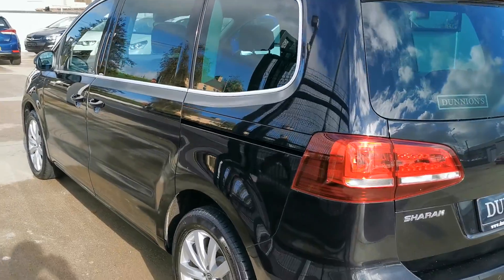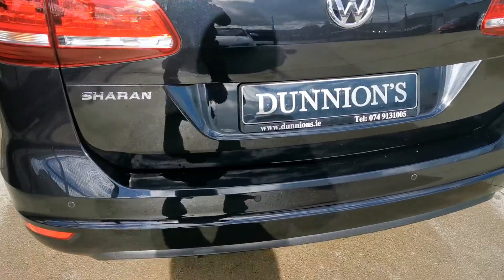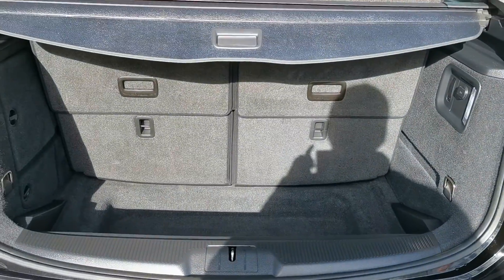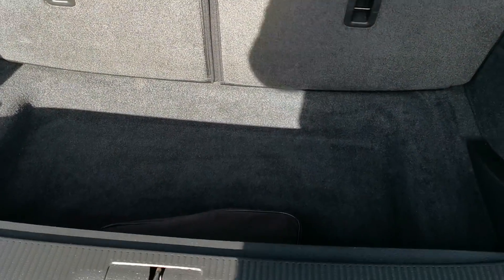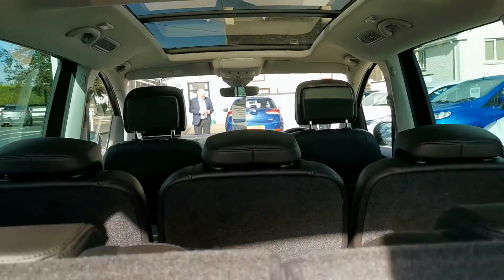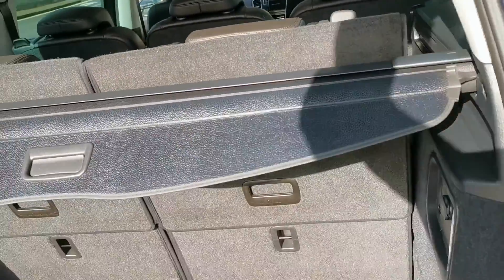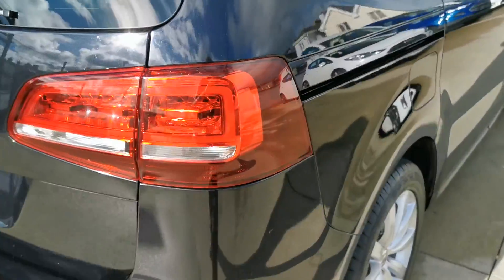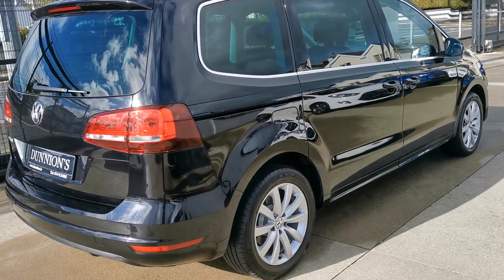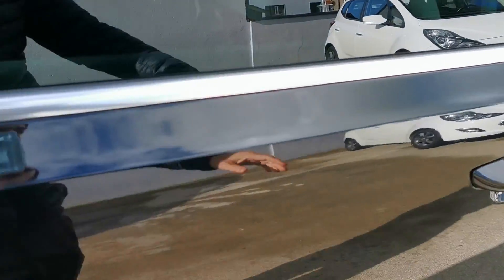Privacy glass to the rear, and parking sensors to the rear as well. Plenty of room in the back — very spacious. The Sharan is one of the biggest cars. With the seats up, there's the parcel shelf. The SEL model has the panoramic sunroof. Not a mark on it — as new all round. We have two keys and three checks on the car as well. The car also has double sliding doors.